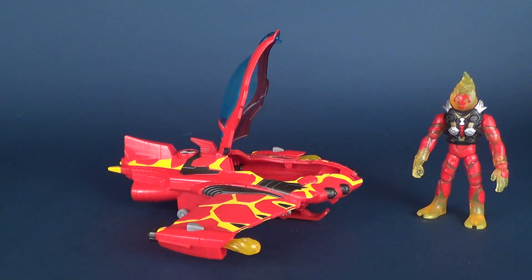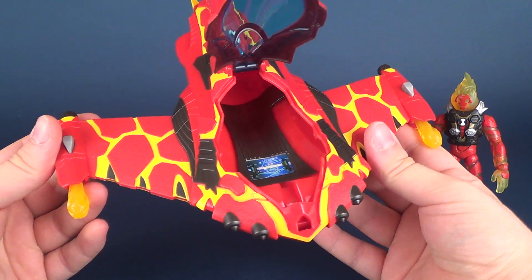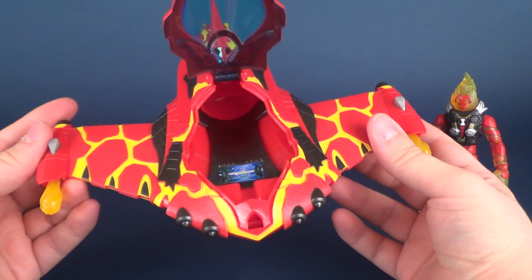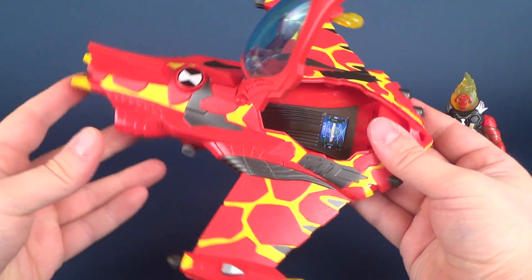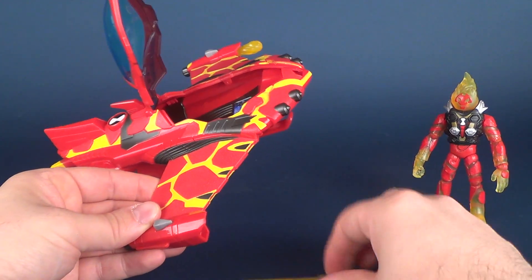Except for the exclusive figure, the real price of admission here is getting the vehicle — the Rocket Flyer — and what a sight to be seen! As best as I can describe it, it kind of looks like a manta ray or a stingray, a very similar type shape.